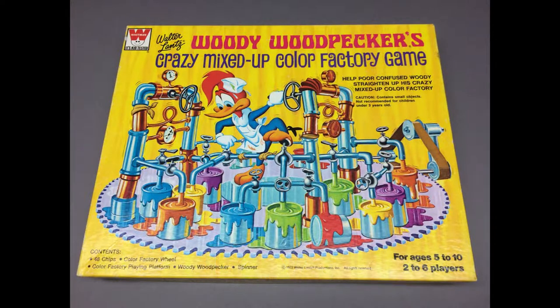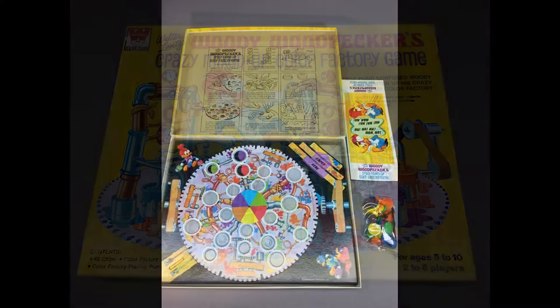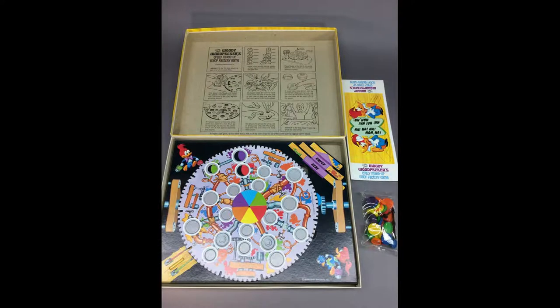Woody Woodpecker's Crazy Mixed-Up Color Factory game was made by Whitman and is dated 1972. It's complete in the original box with all the pieces.